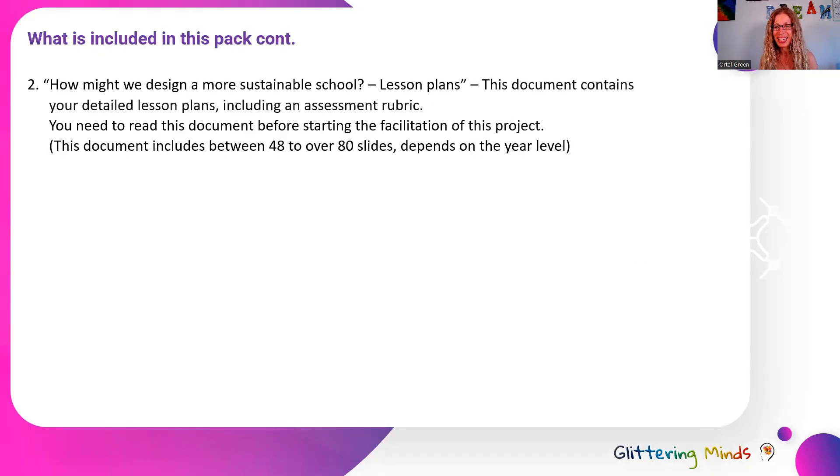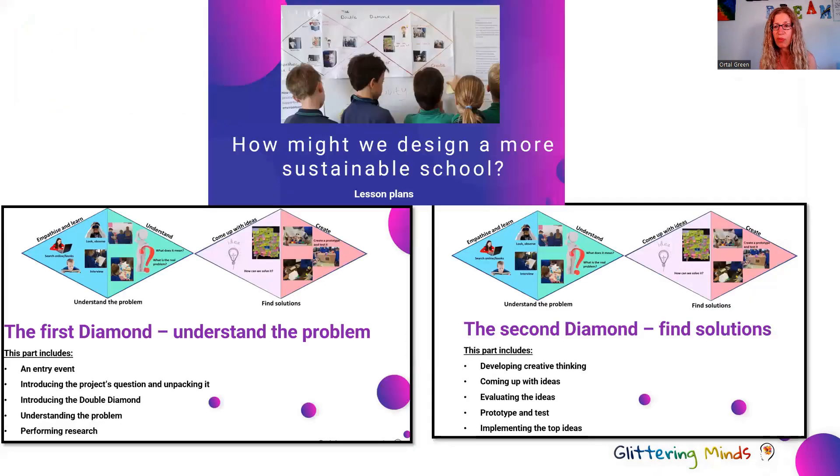What else is in this pack? The second document is 'How Might We Design a More Sustainable School' — the lesson plans. This is a comprehensive document containing detailed lesson plans for each and every session you'll facilitate with your students. It also has an assessment rubric that you can use if you choose to. It takes you through the entry event, how you start and kick off this project, how you introduce the project question and unpack it with your students, how you introduce design thinking and the double diamond, and how you do research with them on the topic of sustainability and drive insights from that before moving to the next diamond.